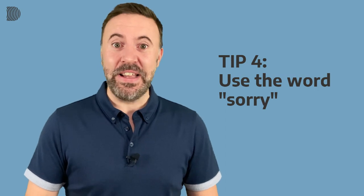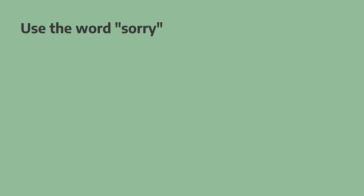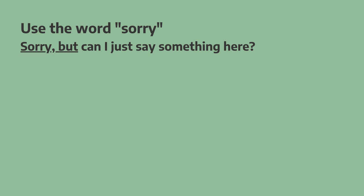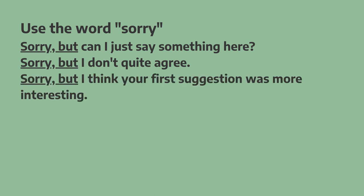Tip number four is very simple: use the word 'sorry.' This is one of the easiest things you can do to make what you want to say less direct and more diplomatic. For example: "Sorry, but can I just say something here?" — "Sorry, but I don't quite agree." — "Sorry, but I think your first suggestion was more interesting."